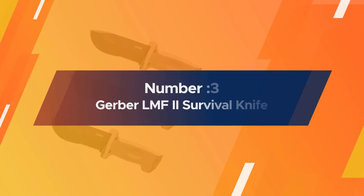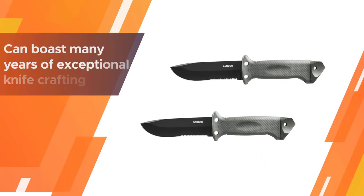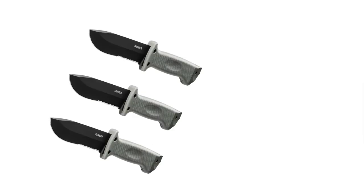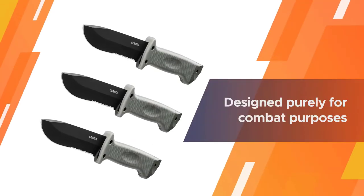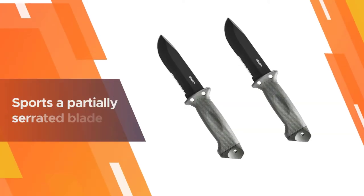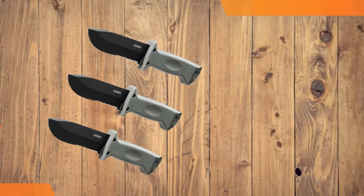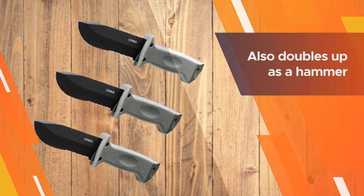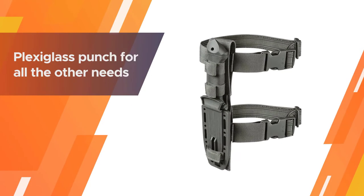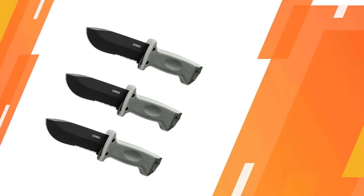Number three: the Gerber LMF2 survival knife. Gerber knives are well known for their great quality and many years of exceptional knife crafting. The LMF2 infantry knife was designed purely for combat purposes. It sports a partially serrated blade for sharper slicing through meat or other materials. The knife also doubles as a hammer, includes a plexiglass punch, and can be used as a spear for hunting or tactical throwing.